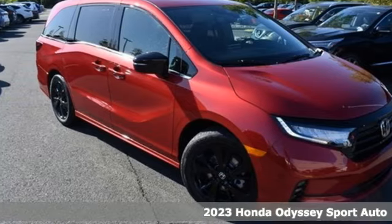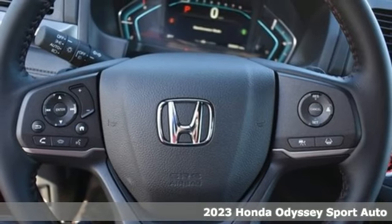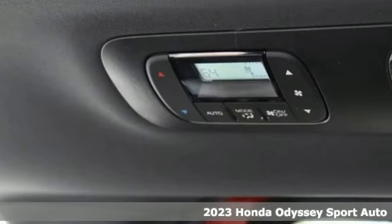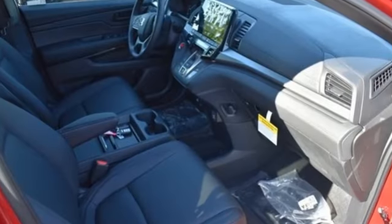Here's a 2023 Honda Odyssey. Every Honda is designed with the driver in mind. You'll look forward to every drive with features like these: auto-dimming rearview mirror, power doors, and push button start.